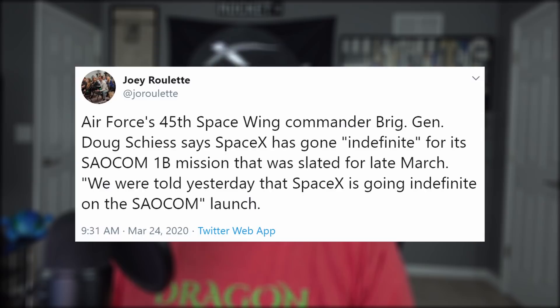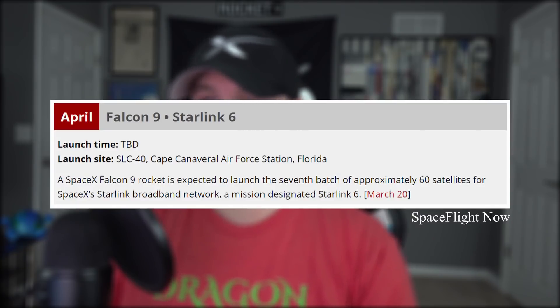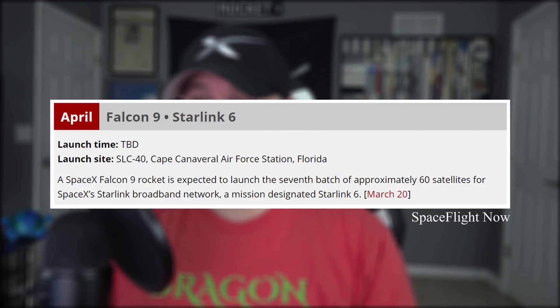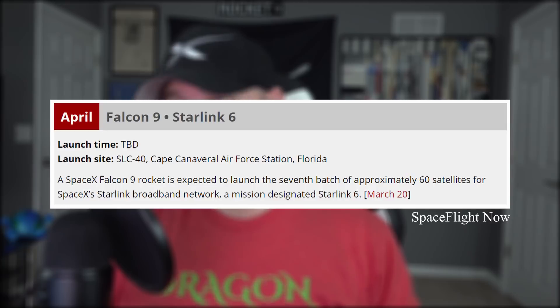The launch was scheduled for this coming Monday. However, the 45th Wing Commander, Brigadier General Doug Scheiss, does not expect any other manifest changes at this time. The next Falcon flight could very well be Starlink 6, and since SpaceX is producing more satellites than they can launch, maybe they'll push up the timeline — now that an opening is available, here's to wishful thinking.